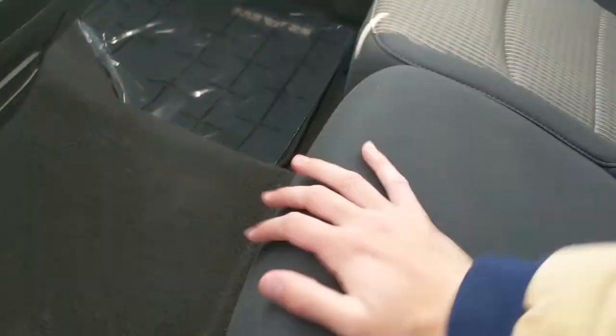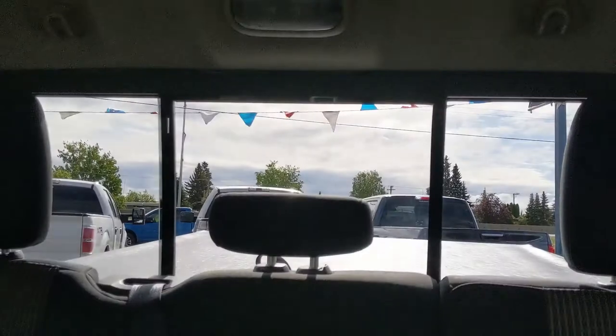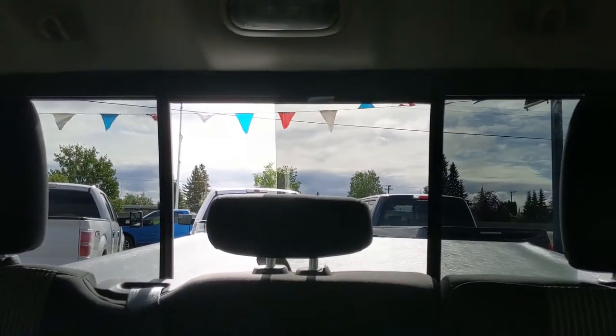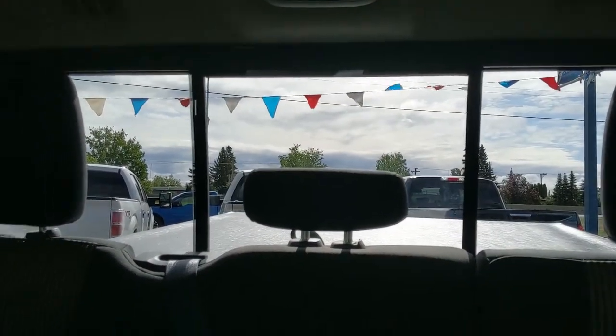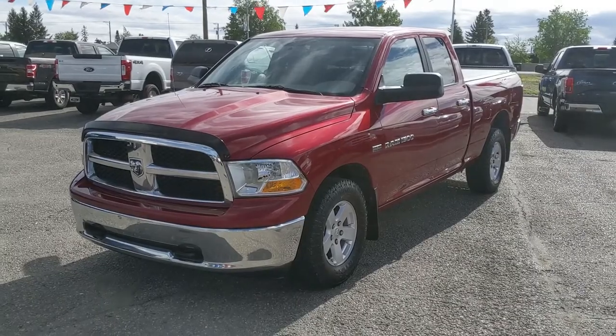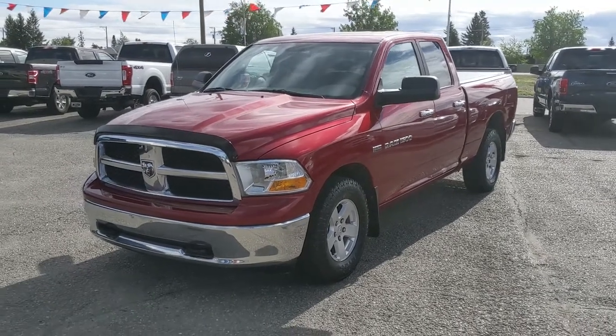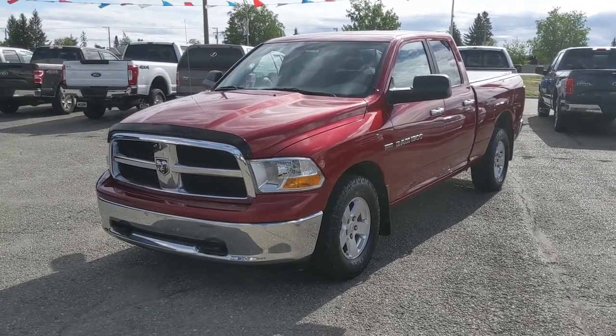Last but not least, you also have a power sliding rear window, if that's something you're interested in. That should cover our look at the interior. If you're interested, feel free to give us a call at 250-563-8111, or just come on down to the dealership and have a look for yourself. Have a nice day.